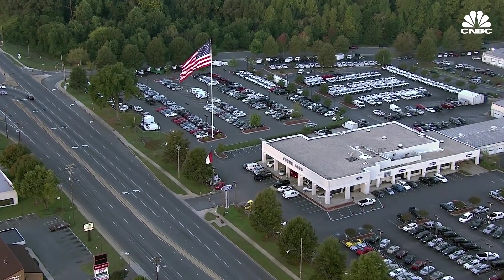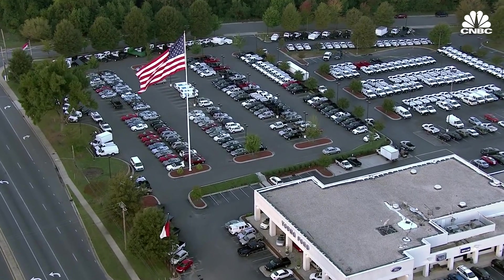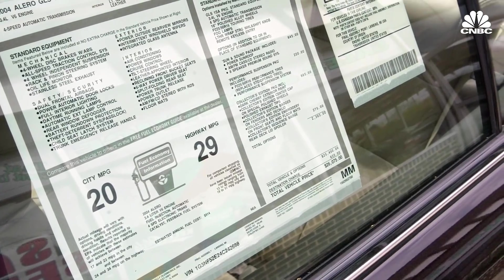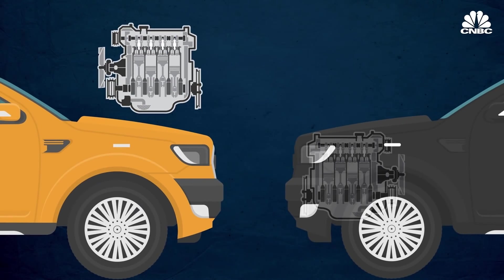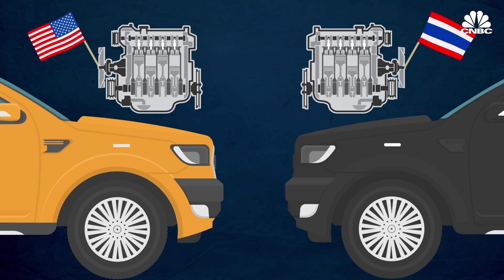DuBois and his graduate student assistants spend considerable time visiting dealerships to look at stickers and gather country of origin information not found in the NHTSA data. For some trucks, for example, the gasoline engine might be made in the US, but the diesel engine might be made in Thailand.